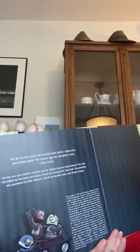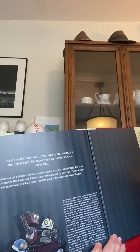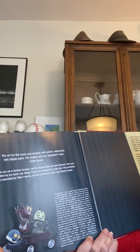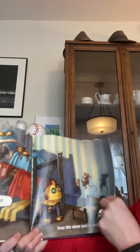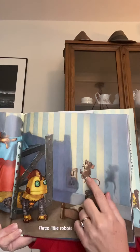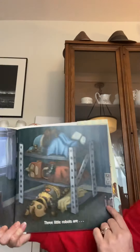The art for this book was created with pencil, watercolor, and digital paint. The mouse was my daughter's idea. So if you look through, there's a little mouse everywhere in the book on each page. It's super cute, so you have to try to find it.